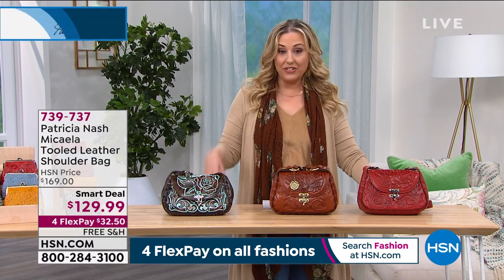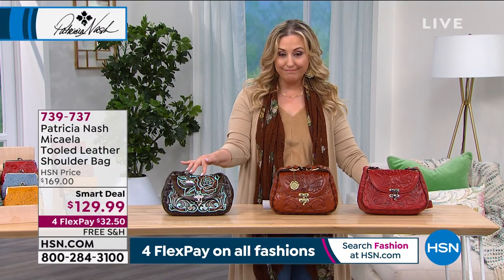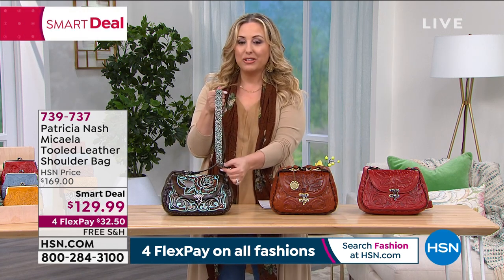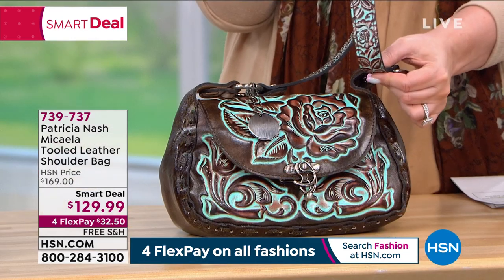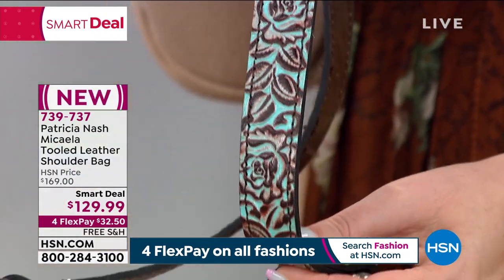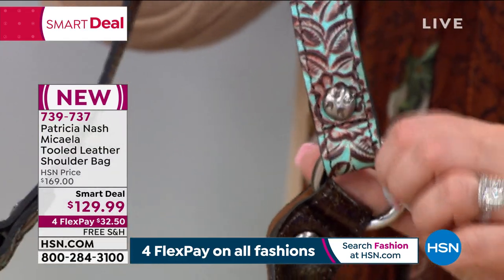So I have three colors left. I have the turquoise tooled. If you love vintage, let me show you the straps because the turquoise tooled straps are amazing. The strap length is 17 inches. Look at that all the way down the strap.